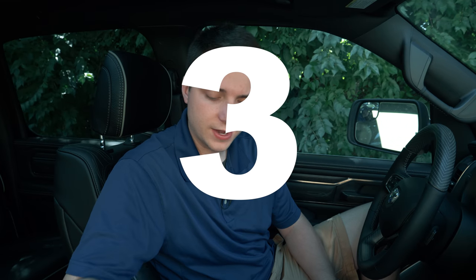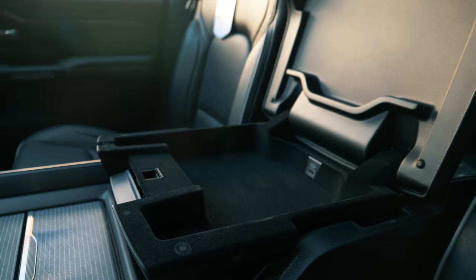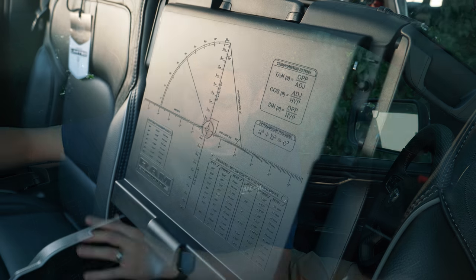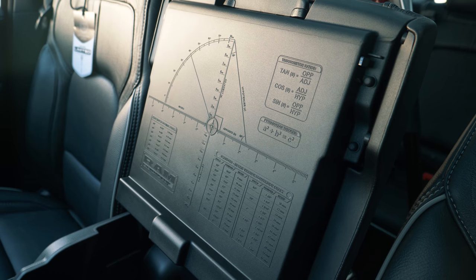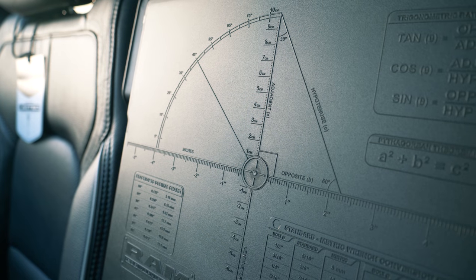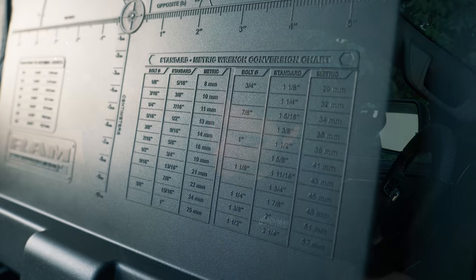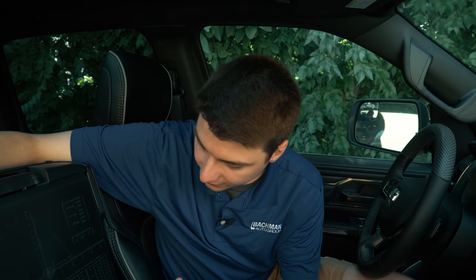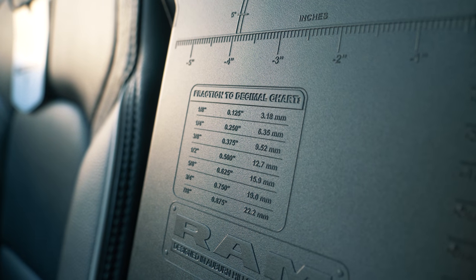Number three has to do with the center console and some nice little features they threw in — some as a nod to older RAMs, some actually useful if you're doing construction or home improvement. If you lift the second part of the center console using the second handle, underneath you'll find a series of measurements: trig equations, the Pythagorean theorem, a ruler, a protractor, standard-to-metric wrench conversions with an inches-to-millimeters chart for bolts, and a fraction-to-decimal chart on the left side.